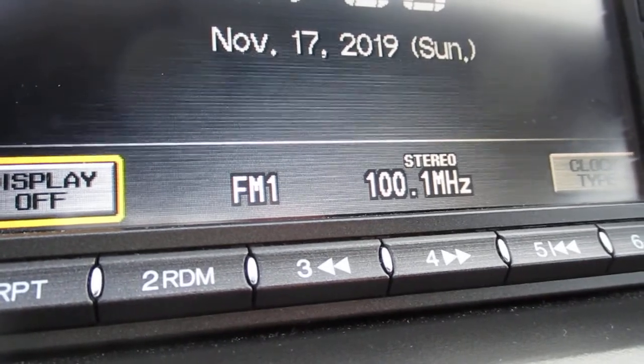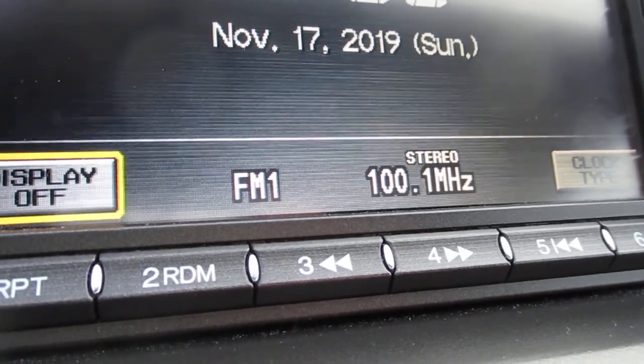At a participating restaurant. Warning, this product contains nicotine. Nicotine is an addictive chemical. Not for sale to minors.